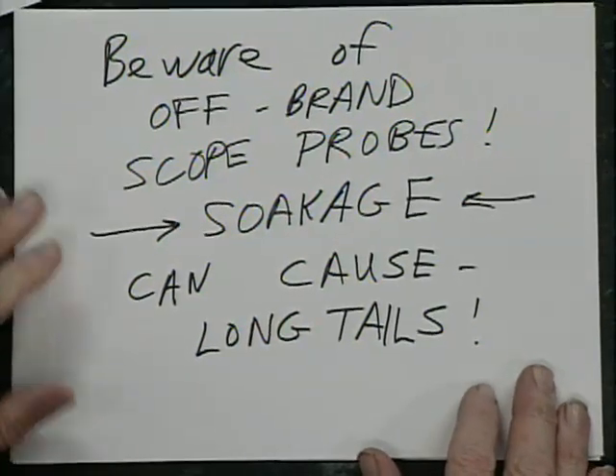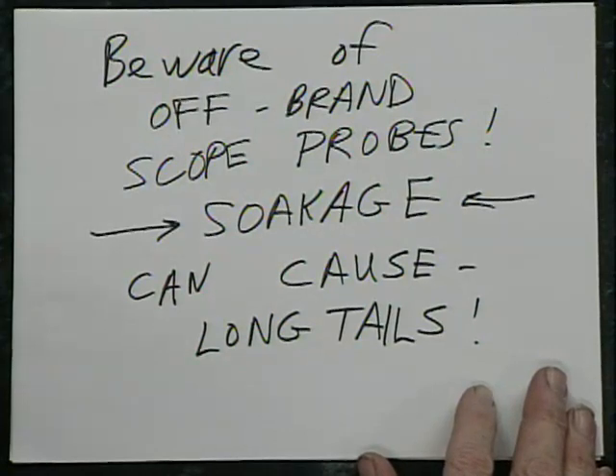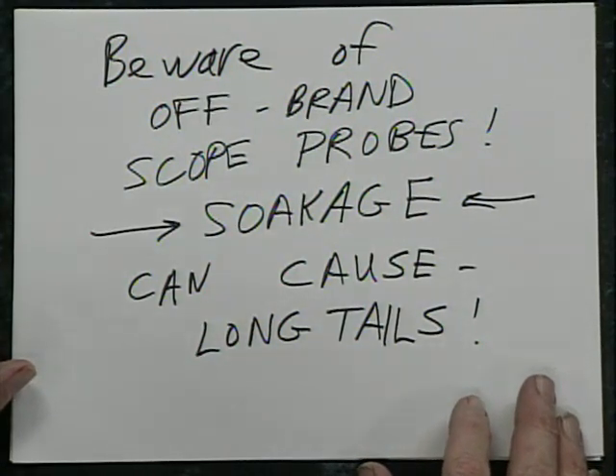Beware of off-brand scope probes — the cheapest junk you can get. As Paul Rako points out, the dielectric soakage can cause rotten long tails. You'll say, that was the lousiest cheap investment I ever made. I was troubleshooting a power supply design for a week, and the waveforms were all drooping off. It turned out it was the lousy capacitors in the non-Tektronix probes. Your time for a week is worth at least $100.